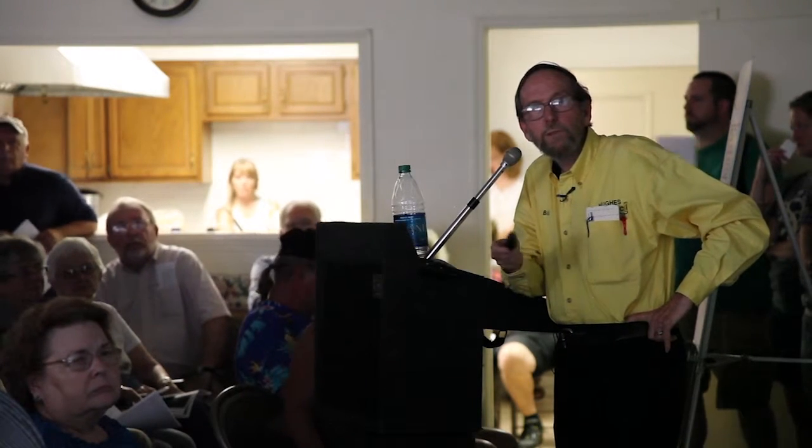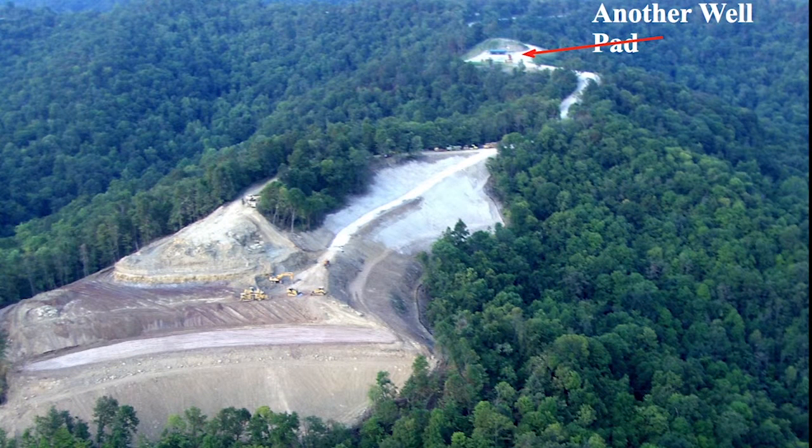Our regulations are still not quite evolved from our grandfather's days — they're improving, but they're not there yet. There's another well pad; that circle there shows some very large earth-moving equipment, just to give you the rough size of one of these well pads. It's sort of like mountaintop removal on a slightly smaller scale.